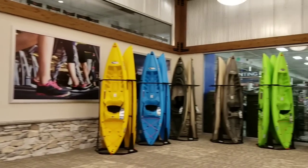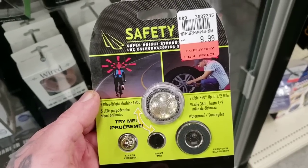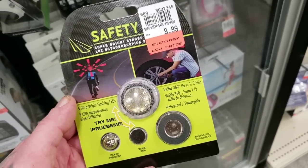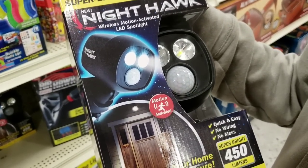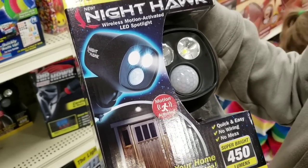Here we are — they have kayaks and everything. There's a safety light so you can stick it to the back of your cell phone when you walk and take selfies so people can see you. It's the new Nighthawk, wireless motion activated. I think I would rather have an ED-209 from RoboCop — no, Nighthawk sounds so much cooler. You have 30 seconds to comply.